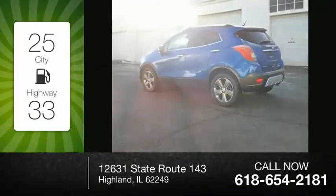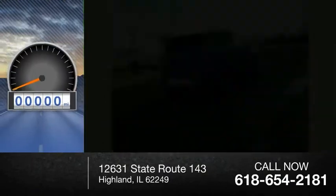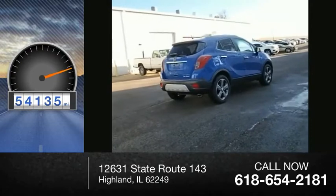Great fuel efficiency saves you money by requiring fewer trips to the gas station. This vehicle has less than 55,000 miles.